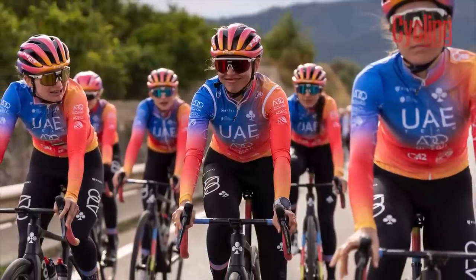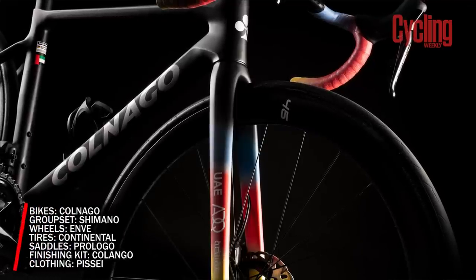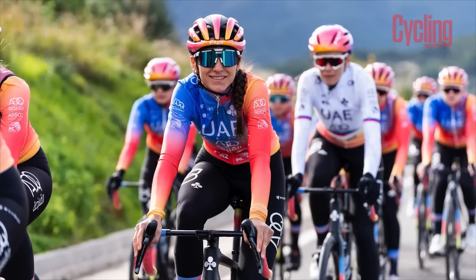The UAE women's team will also be riding the new Colnago, equipped with Shimano Dura-Ace Di2 and Enve wheels. They'll be hoping that the changes help rather than hinder their progress as they look to add to their 17 wins from last season.